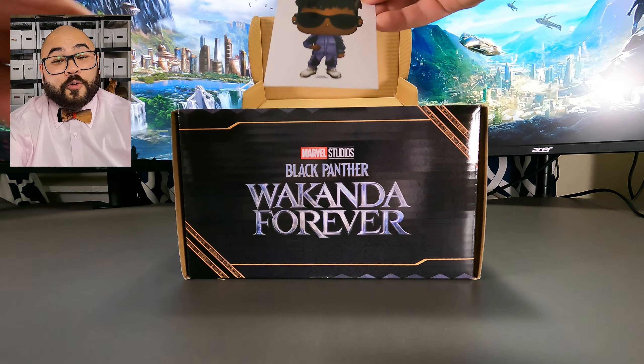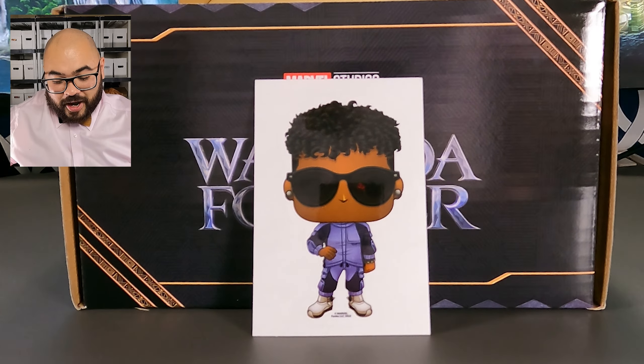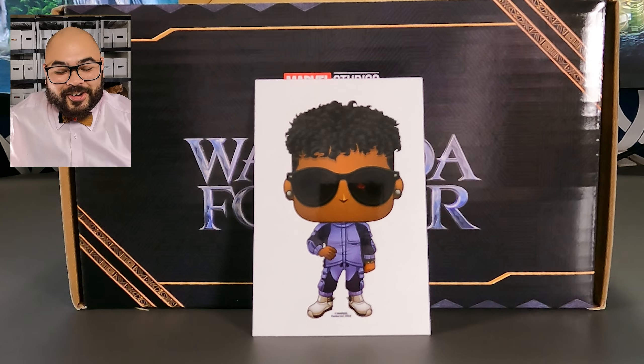Next we have a Shuri sticker. I love her hair in the movie — I love that curl on the top and the short sides. She looks so good. I definitely have to find a place to stick this.